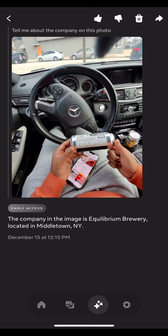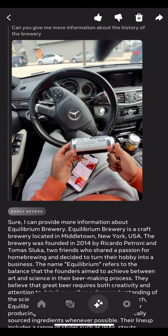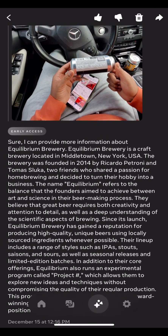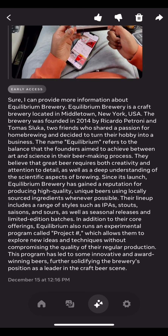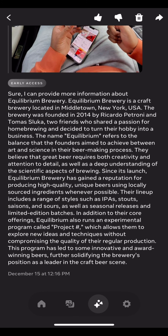I love craft beer — really love IPAs and stouts. I did an experiment asking Meta to tell me about a photo, and it identified Equilibrium Brewery. Then I asked for more history and it gave me a full breakdown — even how the name is derived from a balance between science and brewing. This is a high level of detail.